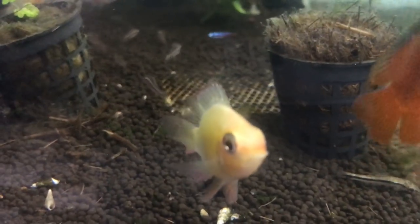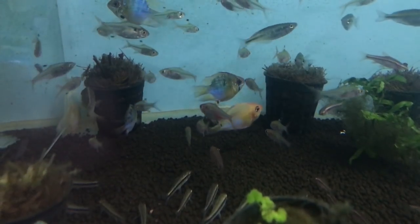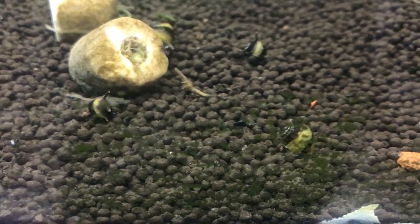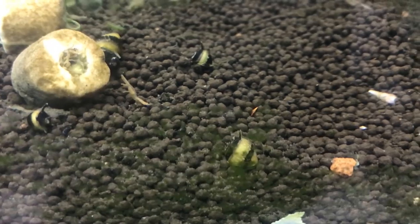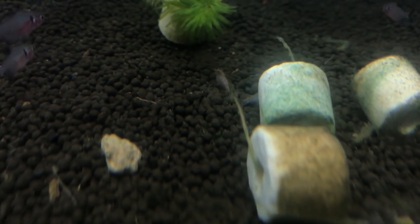Golden balloon molly. Blue balloon molly. Nerite Snail. Red Cherry Shrimp.